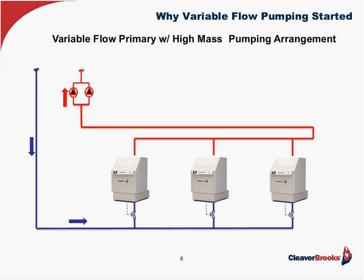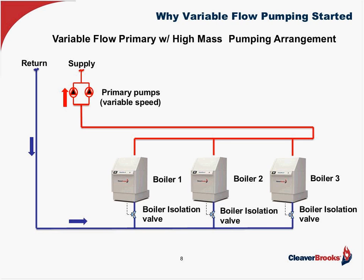Now let's contrast that with a variable flow pumping arrangement, which is typically done with high mass boilers. We're going to have the same supply and return piping and the same system pumps. The difference here is we don't have primary pumps — just the boilers and the isolation valves. Isolation valves are there so that when we don't need a boiler to operate, we don't have flow through the off boiler, which would cause mixing in the primary line and reduce supply temperature.